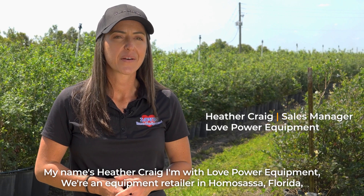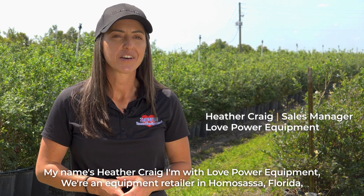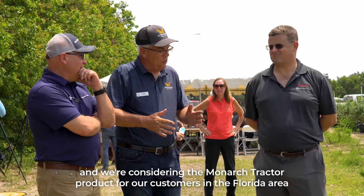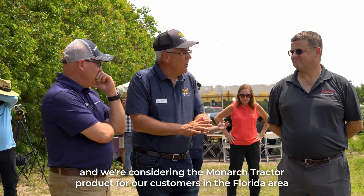My name is Heather Craig. I'm with Love Power Equipment — we're an equipment retailer in Homosassa, Florida, and we're considering the Monarch tractor product for our customers in the Florida area.